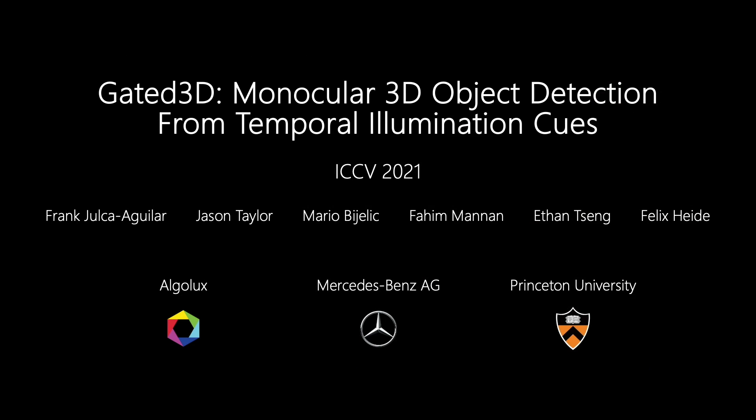To summarize, we presented gated 3D, monocular 3D object detection from temporal illumination cues. As a low-cost alternative to LiDAR, gated 3D outperforms recent stereo and monocular detection methods, including state-of-the-art pseudo-LiDAR approaches, on challenging monocular object detection tasks, especially in low-light and adverse weather conditions.